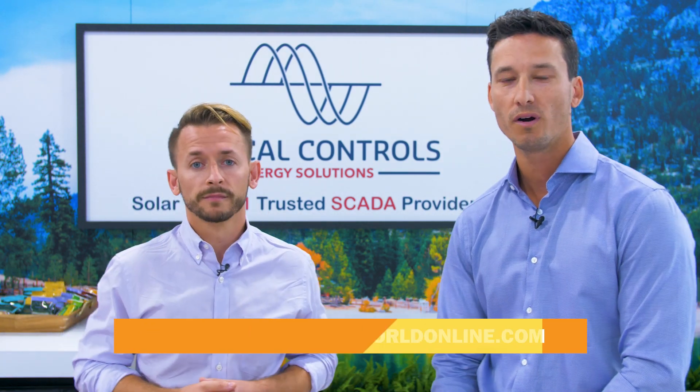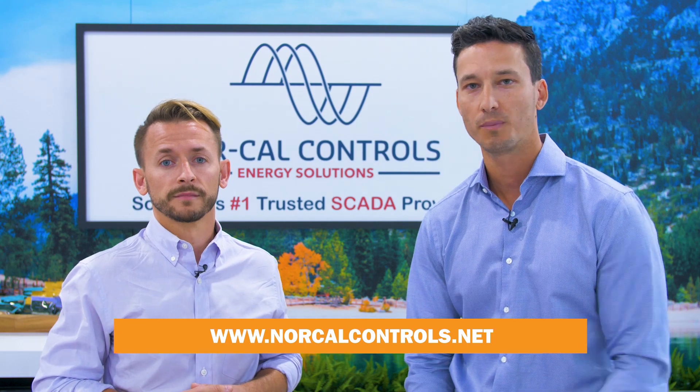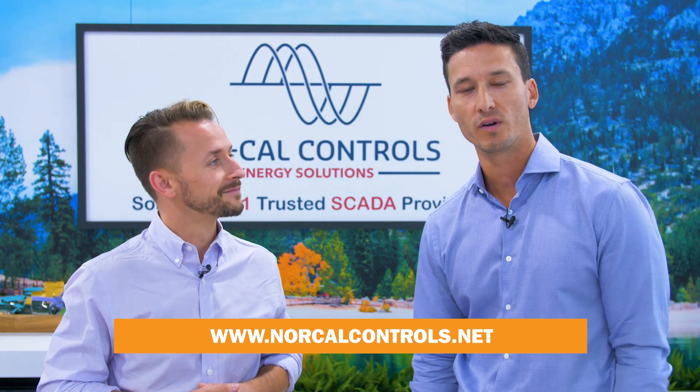If you're interested in learning more or getting a proposal for one of your upcoming opportunities, visit us at norcalcontrols.net.